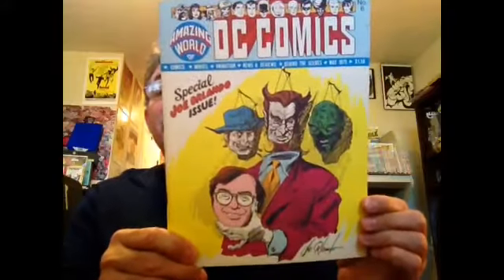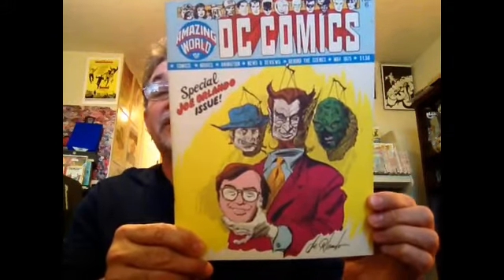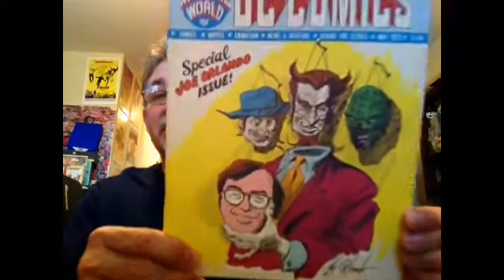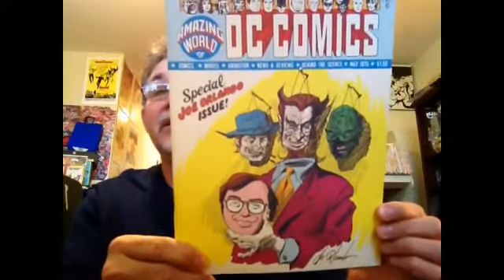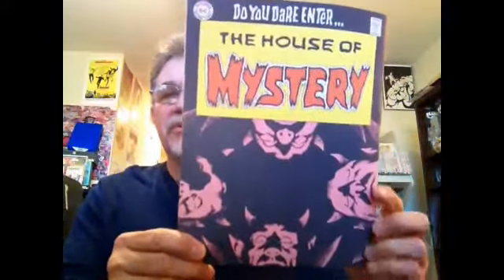First we've got the cover, and this is done by Mr. Orlando himself. You have Kane and Swamp Thing, and it's like Jonah Hex and his own disembodied head. And on the back, I think we have an illustration for what was — or maybe was going to be — a cover for the House of Mystery. Looks sort of like Neal Adams, not sure, but pretty cool.